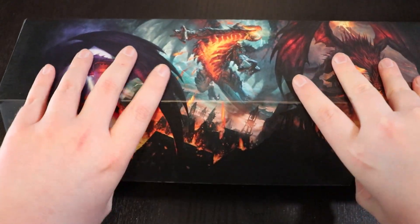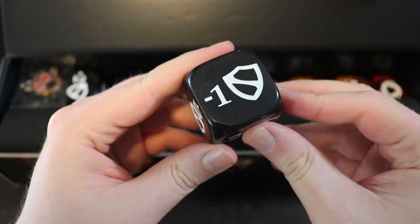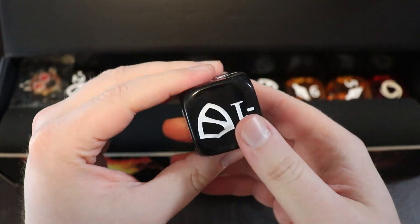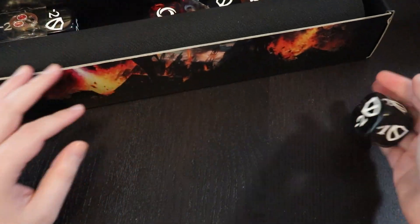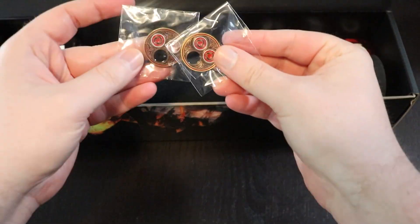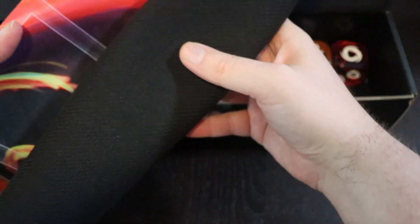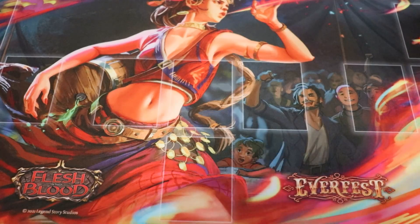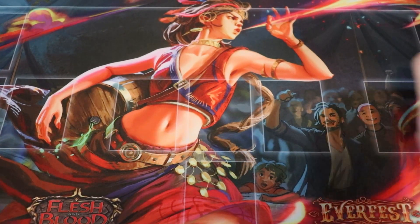I can hear some stuff banging around — let's open this thing up. We do have a play mat in here. Whoa — look at these dice! Holy crap, these are going to be great for gameplay. They're hefty too — really chunky. And we also have some resource counters, which are really nice. And then there's a play mat — let's get the play mat down first before we look at the other stuff.